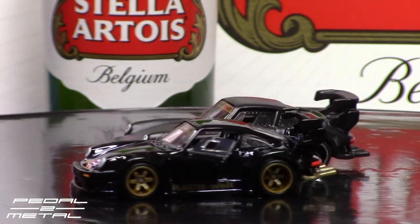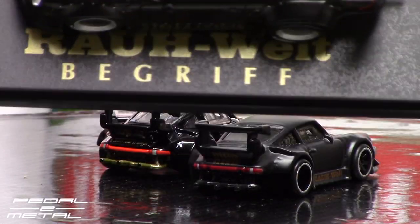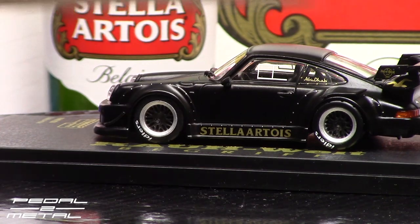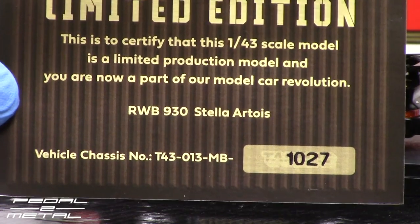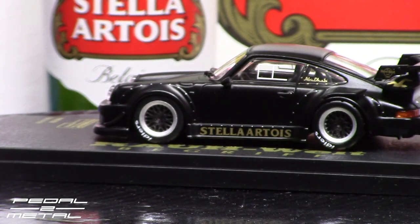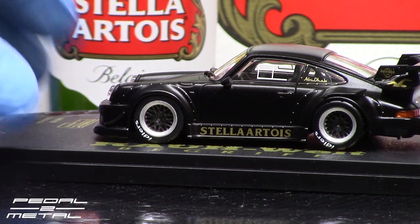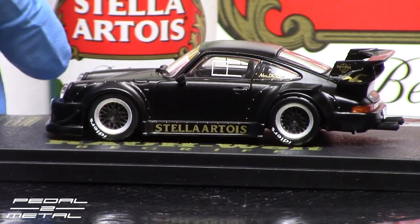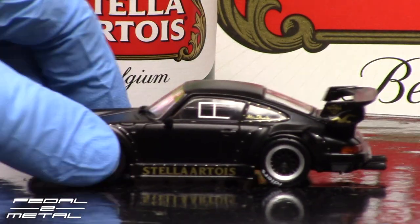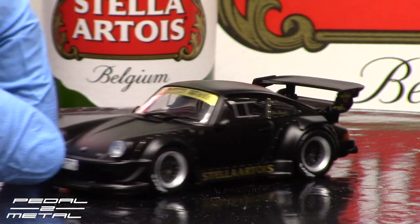All right, let me bring in the 1:43 scale — the card that was in the box says number 1027. I thought I read somewhere it was 2,000 or 999 — I don't know, it doesn't matter at this point. I don't really trust those stated amounts anyway. It almost feels like metal but I think this one is resin.